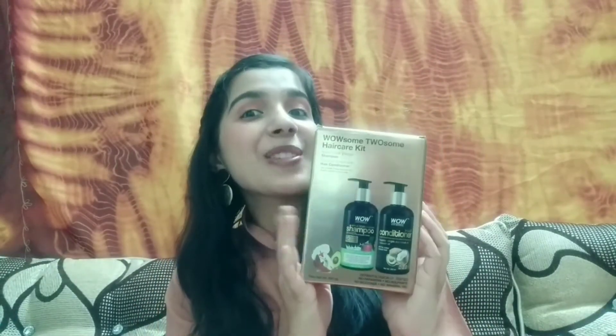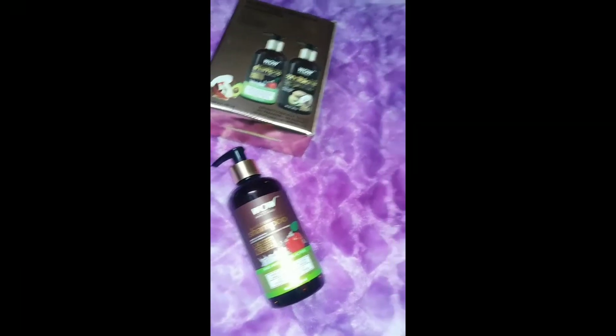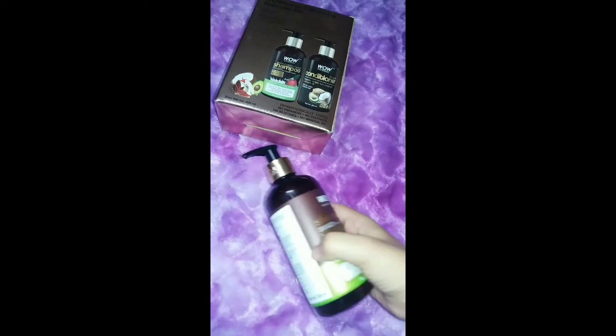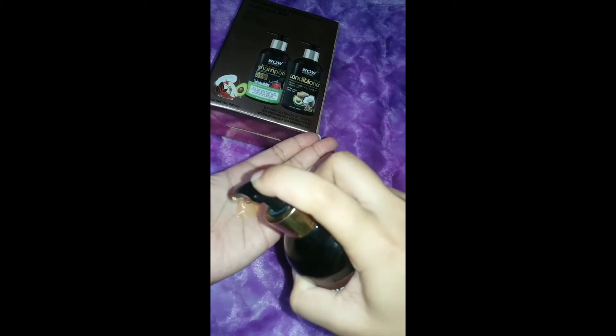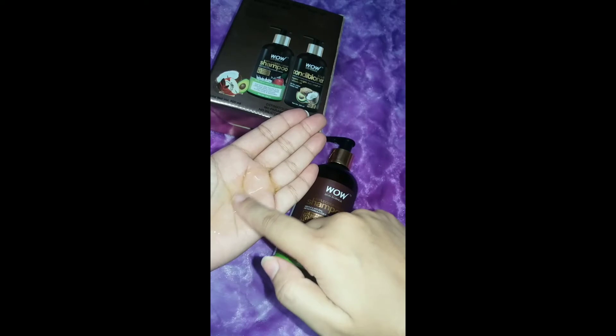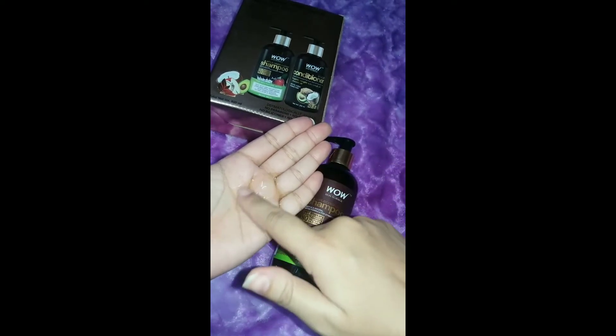The next step of my hair care routine is shampoo and conditioner. This is WOW's Apple Cider Vinegar Shampoo. As you can see, it has a gel texture and a light yellow color. It doesn't lather much because it doesn't have any harmful chemicals, and it cleanses your hair well.